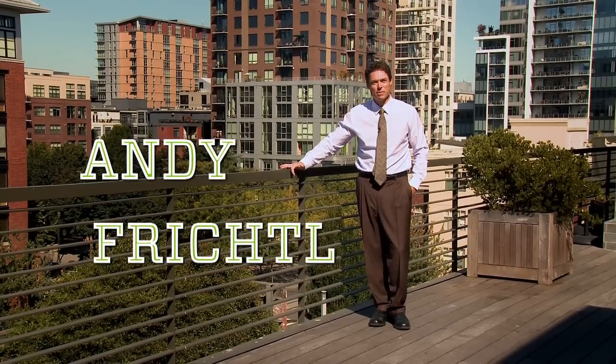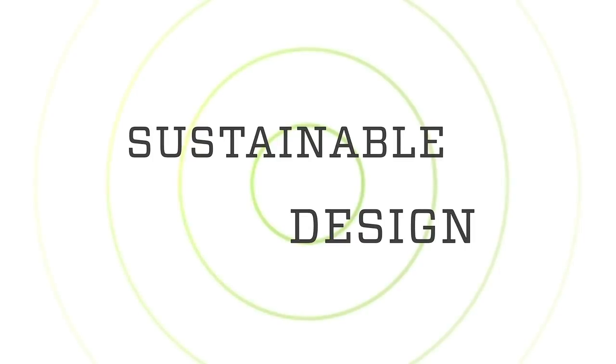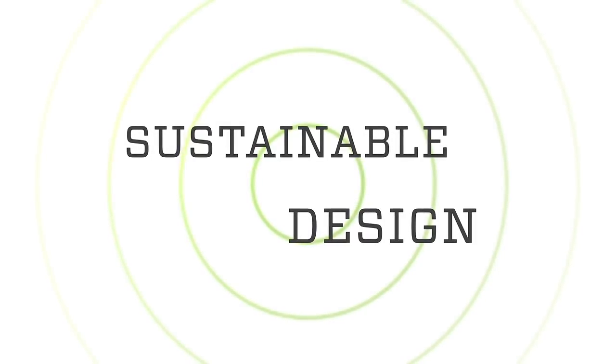Hi, my name is Andy Frichtel and I'm a mechanical engineer. I specialize in sustainable design — finding ways to improve the environment using less resources for energy, water, waste, things like that.